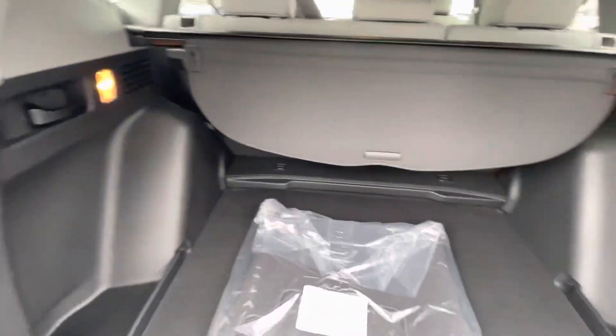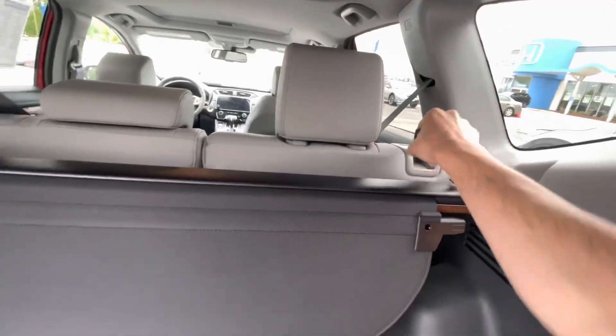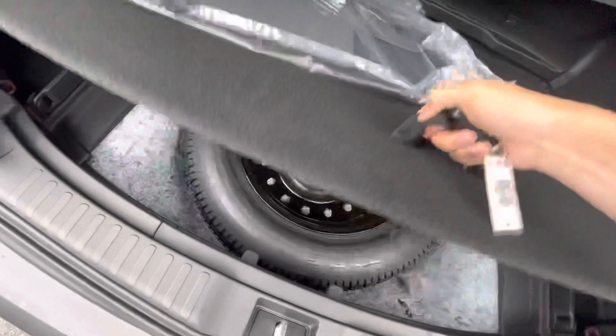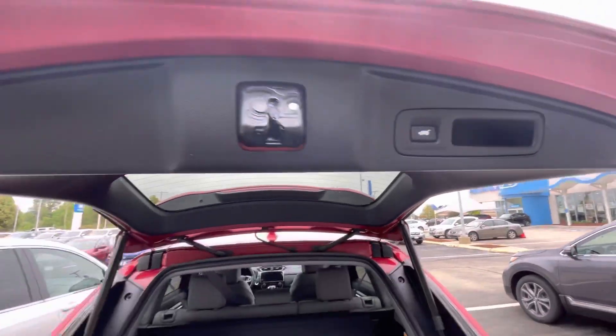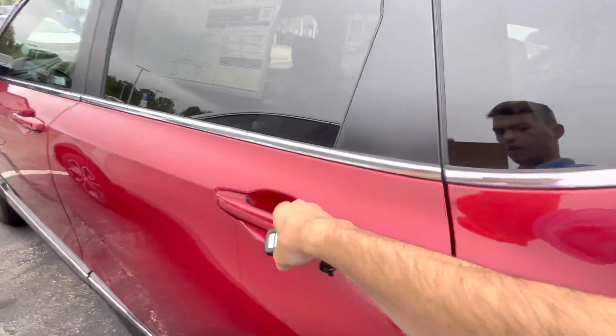As you can see, lots of room back here. Definitely can get some more room as well if you want to fold down the seats. Brand new floor mats come with it, spare tire kit. You can close it right here and you can also set the height of it. Let's check out the rear seating.